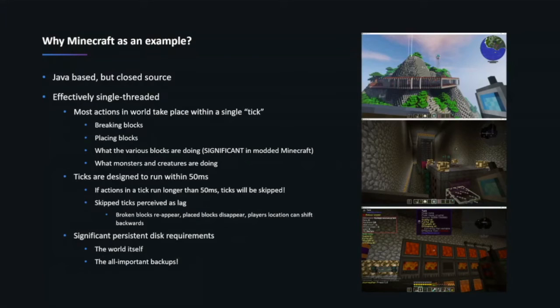Folks complain about that as lag — it's a pretty common thing. This is also kind of a worst-case example for modernization because there are really significant persistent disk requirements. The Minecraft world itself is several gigs, access to that data needs to be pretty low-latency, and you need somewhere to put backups which are also large. You can almost think of it as more analogous to a database than a modern application. It's a great example of how to modernize and re-platform something where you can't adjust the code.